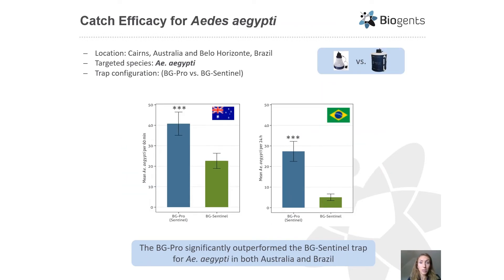The next two experiments looked at the efficacy for collecting Aedes aegypti in both Australia and Brazil, comparing the BG Pro Sentinel style versus the original BG Sentinel. In semi-field studies conducted in Australia, we saw a significant difference — over two times more Aedes aegypti collected per 60 minutes compared to the original Sentinel trap. Results from Brazil confirmed this, showing over five times the collection rate of Aedes aegypti females in the BG Pro Sentinel style compared to the original Sentinel. The BG Pro significantly outperformed the BG Sentinel for Aedes aegypti collections in both countries.